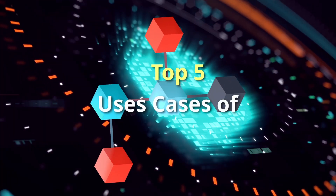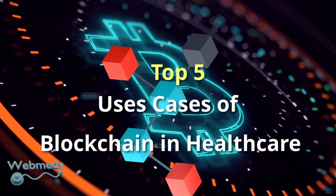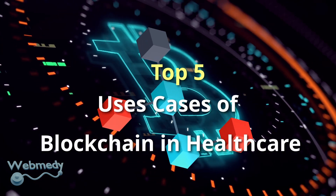In this video, we will explain the 5 best uses of blockchain technology in the medical field.